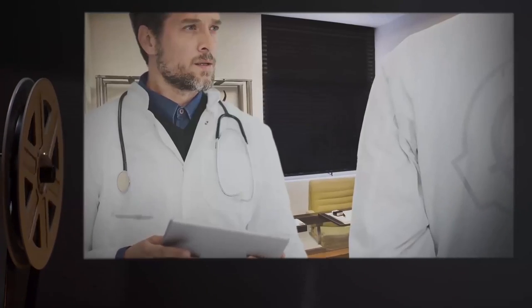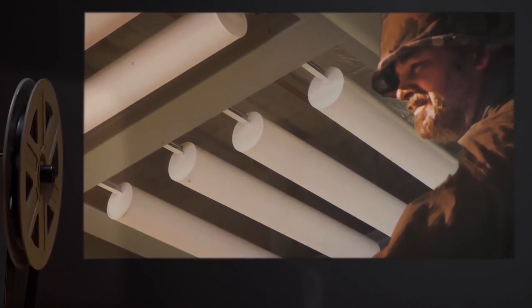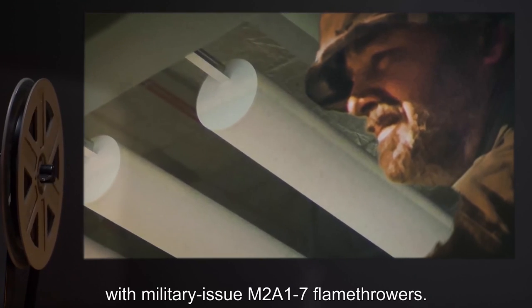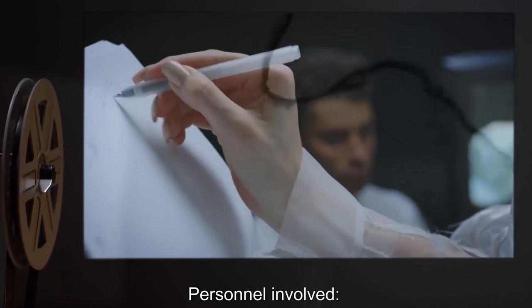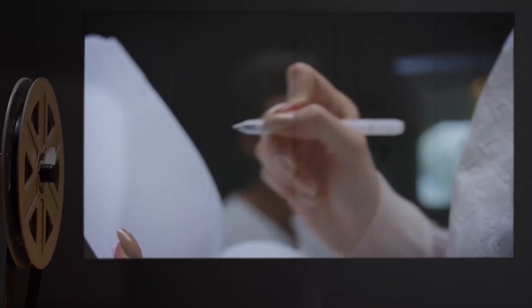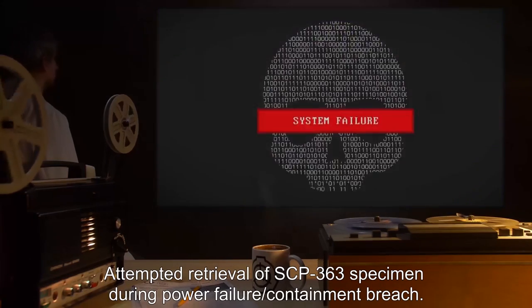Addendum 1 — Note from Dr. Scalder: We've determined that fire seems to scare or ward off SCP-363. In light of this, we've equipped three members of MTF-8A7 'Creepy Crawlies' with military-issue M2A-17 flamethrowers. Addendum 2 — Incident Report of Breach, Document Number 363-Alpha, Breach 1. Personnel Involved: MTF-8A7. Date: 21-5-2003. Location: Site [redacted]. Description: Attempted retrieval of SCP-363 specimen during power failure and containment breach.